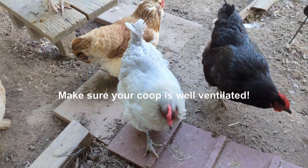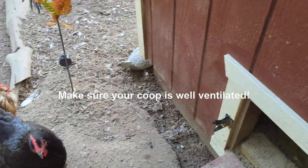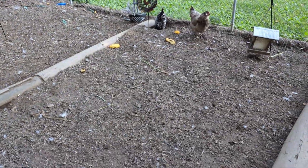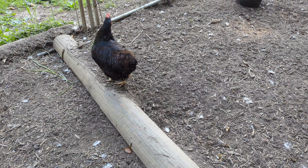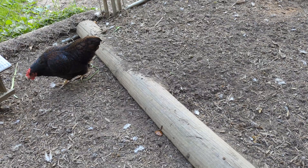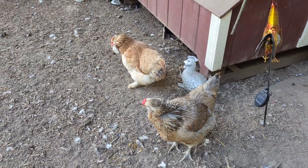Make sure you open up all the doors and windows on hot days like this so it can air out and get some good airflow. My chickens during the day hang out outside of the coop, but I still want the inside to stay nice and well ventilated so that if they go in to lay their eggs during the day they're not miserable, and so that when they go in at night to sleep it's nice and cool.